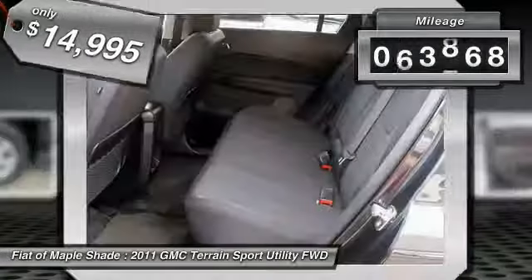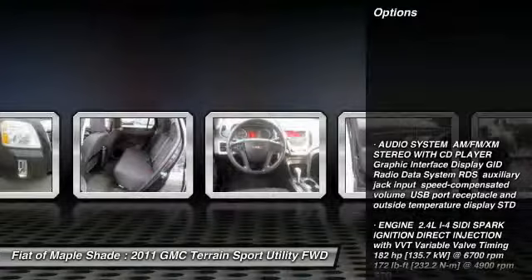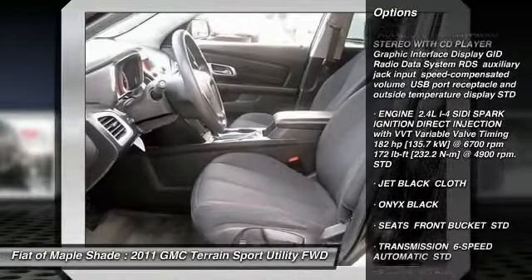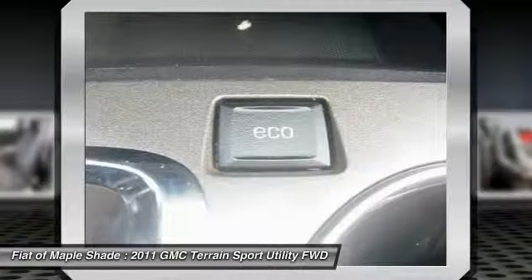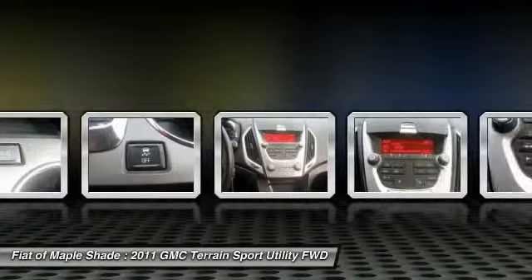This vehicle has less than 75,000 miles. Here are some of this vehicle's great options: stability control, traction control, backup camera, keyless entry, anti-lock braking system, power steering, adjustable steering wheel, driver airbag, cruise control, and aluminum wheels.